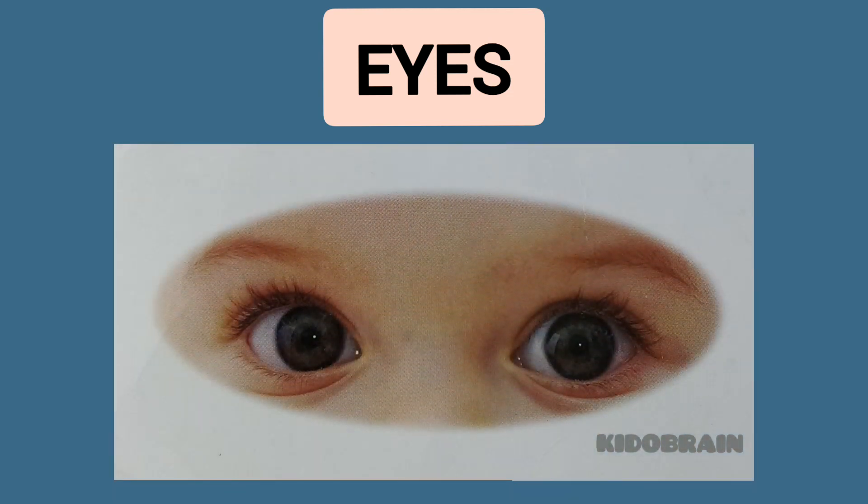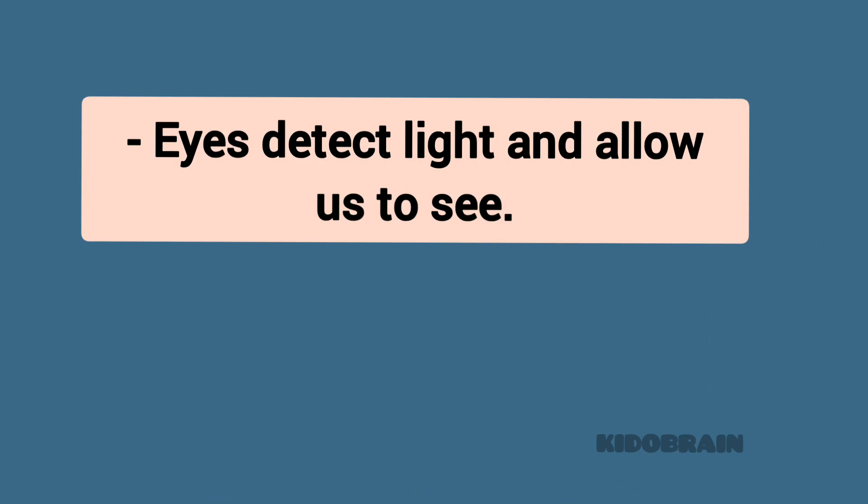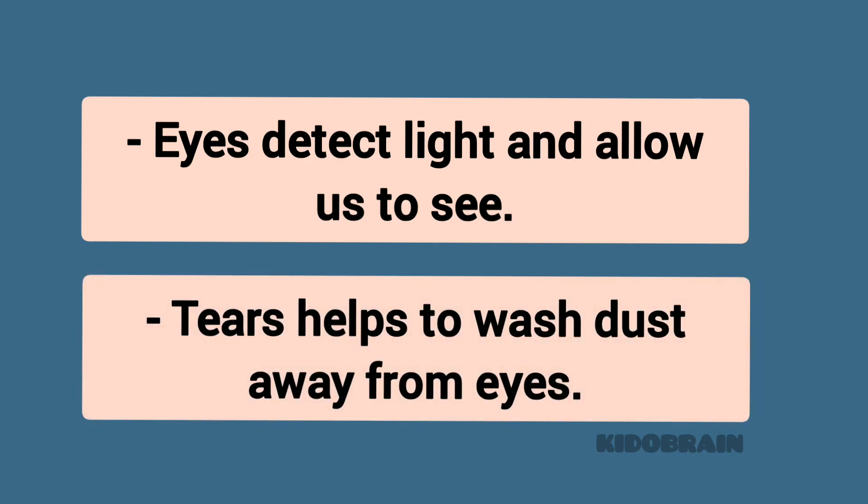Eyes detect light and allow us to see. Tears help to wash dust away from the eyes.